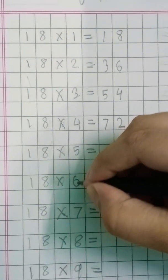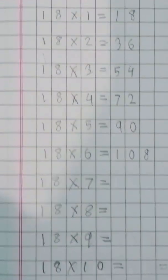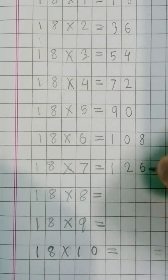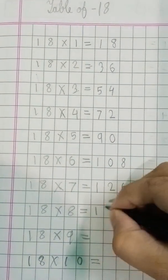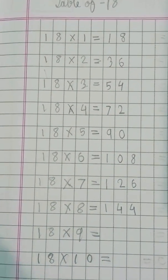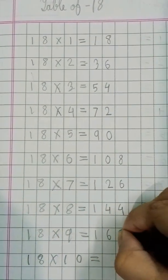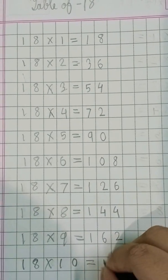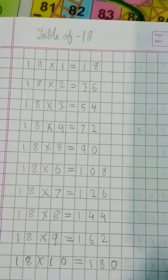Eighteen sixes are 108. Eighteen sevens are 126. Eighteen eights are 144. Eighteen nines are 162. Eighteen tens are 180.